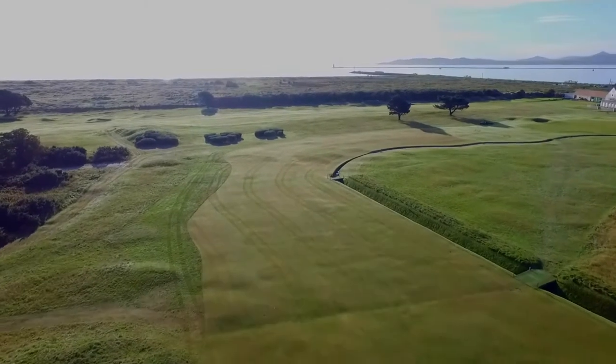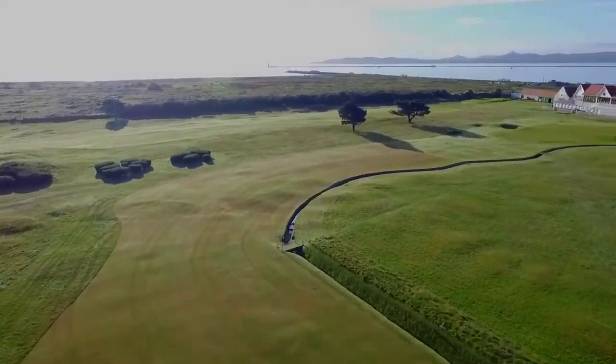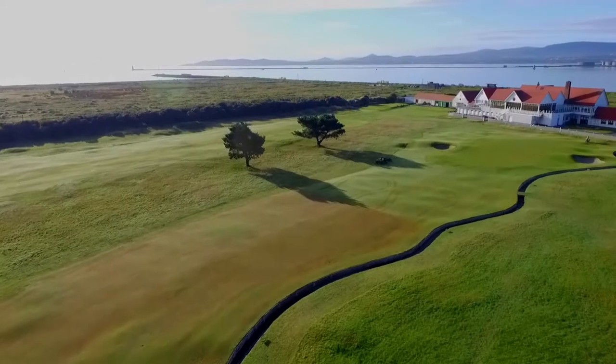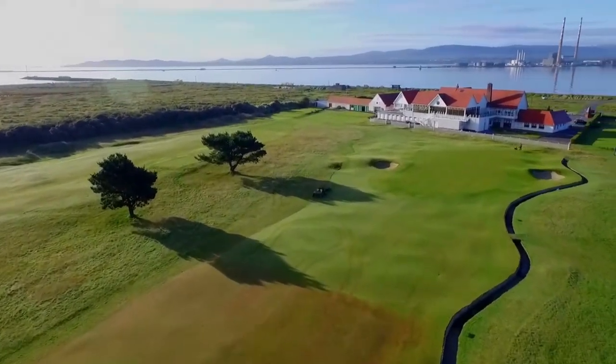You may consider this as a three-shot hole off the tee, hitting straight down the fairway in two and then across to the green. As the ditch runs alongside the green, you need to have plenty of club for your approach — it's all carry.